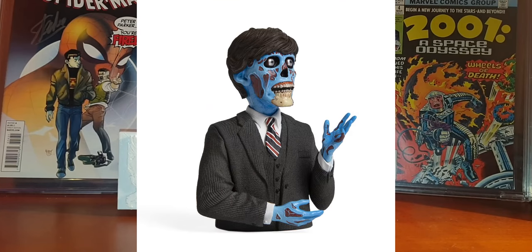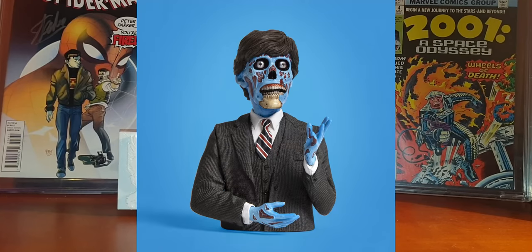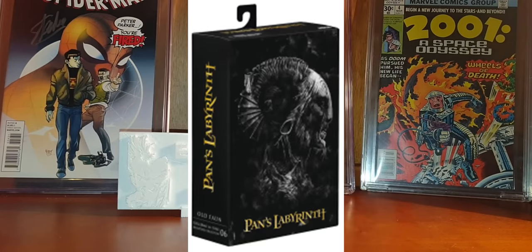Waxwork Records announced they have an Alien Politician Spinature figure — a mini bust at four inches tall, priced at $24. It is expected to be released in February, and pre-orders are already open at Waxwork Records. So if you are a fan of this movie, just go for it.